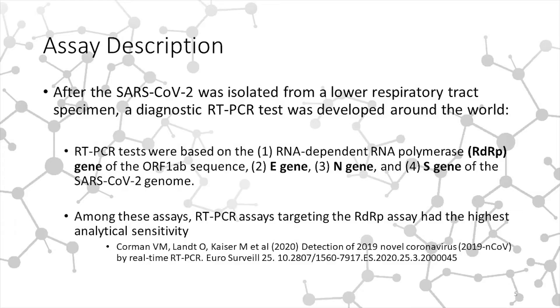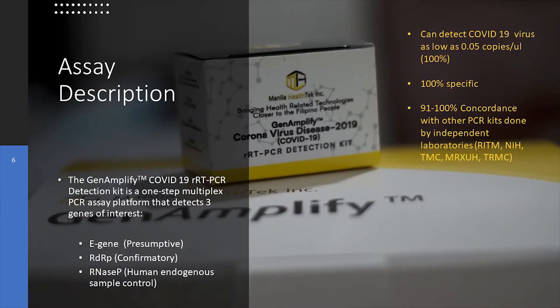Based on studies, the diagnostic kit can detect as low as 0.05 copies per ml 100% of the time for both targets, and achieves about 100% specificity for both in silico and for test panels of respiratory origin.